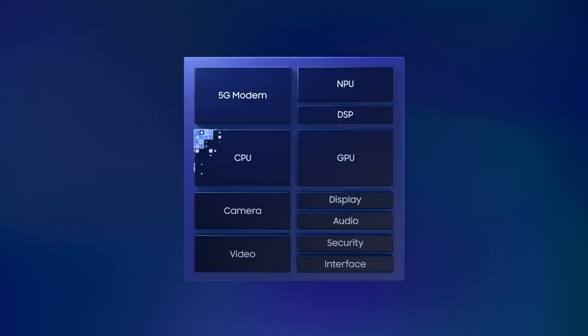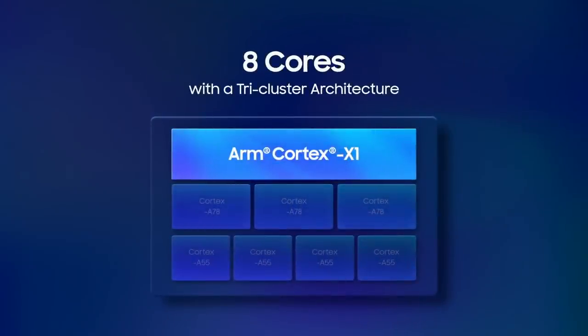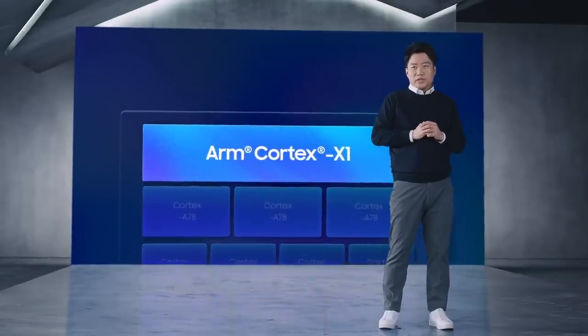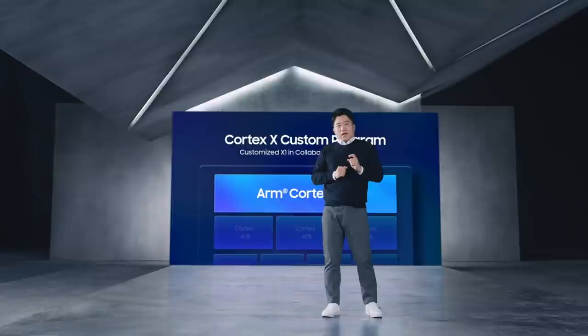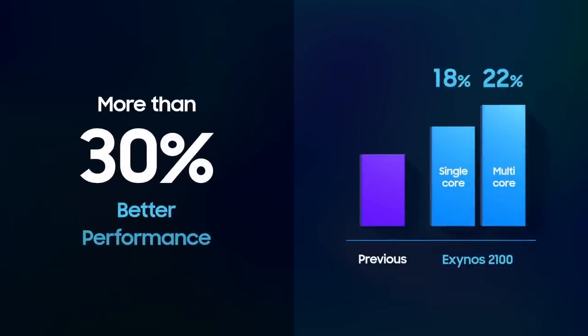The Exynos 2100 is built around 8 powerful cores with a tri-cluster CPU architecture, including ARM's powerful Cortex-X1 core running at 2.9GHz, 3 high-performance Cortex-A78 cores, and 4 power-efficient A55 cores. The Cortex-X1 core is customized for Exynos through the Cortex-X custom program in close collaboration with ARM. We also enhanced all key elements inside the chip, offering better cache memory, a stronger scheduler, and more efficient voltage control. The result is more than 30% better performance than its predecessor.